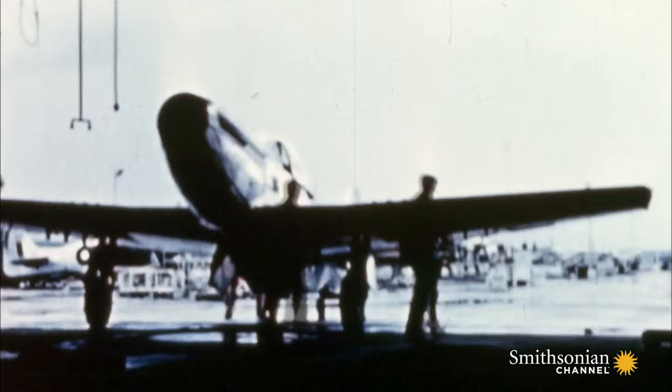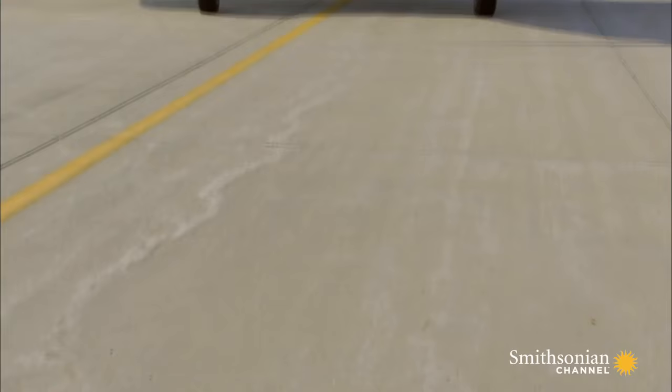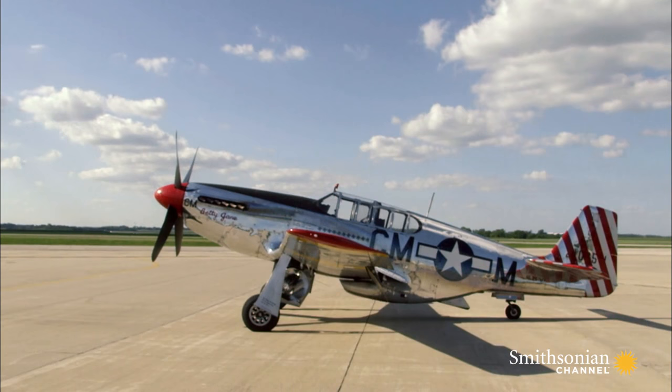For a short time, a version of this new aircraft is called Invader, as well as Apache. But soon, it's universally known as the Mustang.